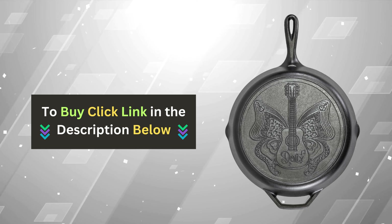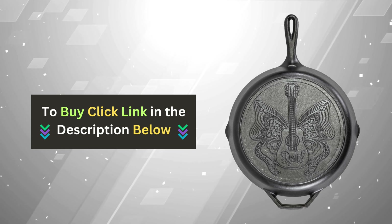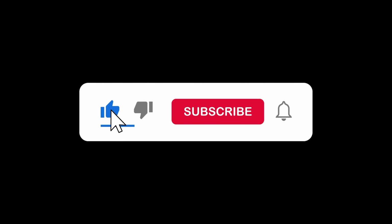If you're ready to elevate your cooking game, click the link in the description below to get your own Lodge skillet today and experience the revolution in cooking for yourself.